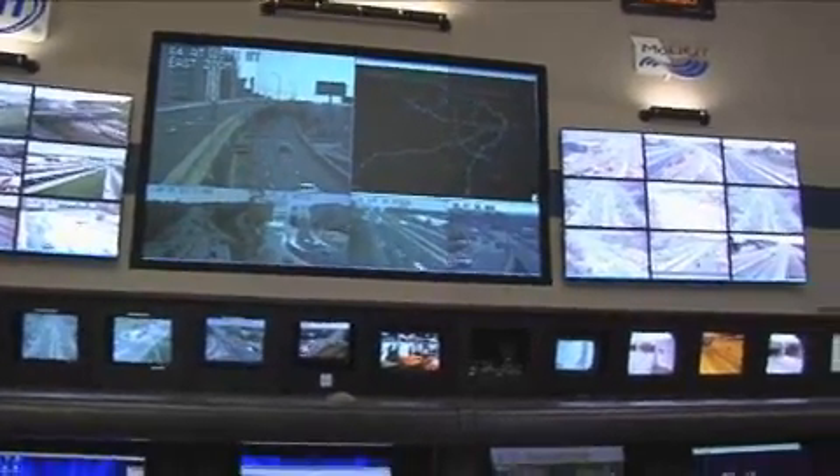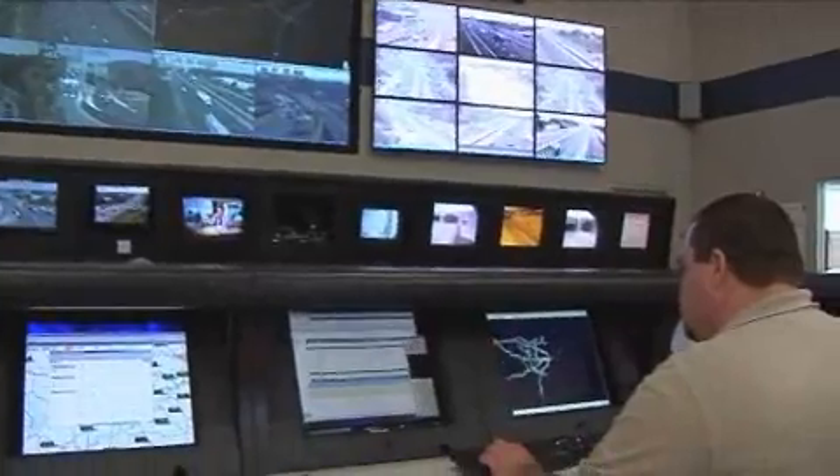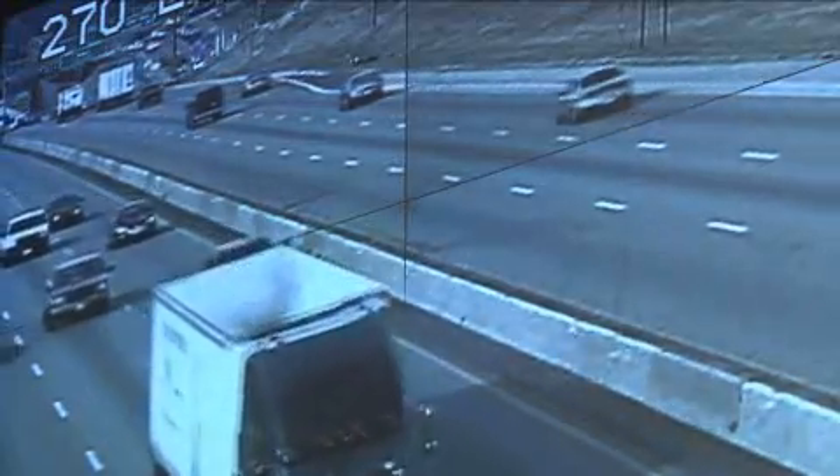Right here, where we stand right now, is our transportation management center — MoDOT's transportation management center for the St. Louis region. This facility, this room, operates 24 hours a day, 7 days a week to keep traffic moving in St. Louis.